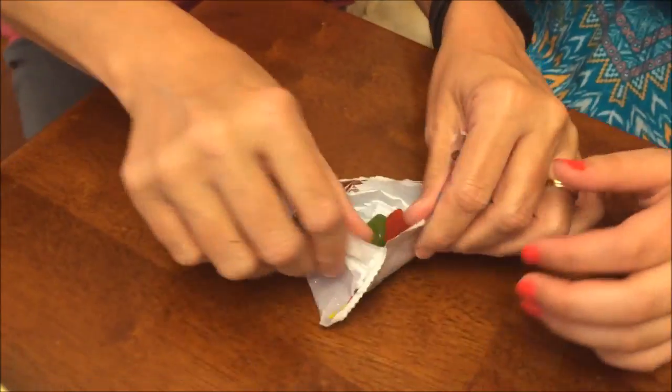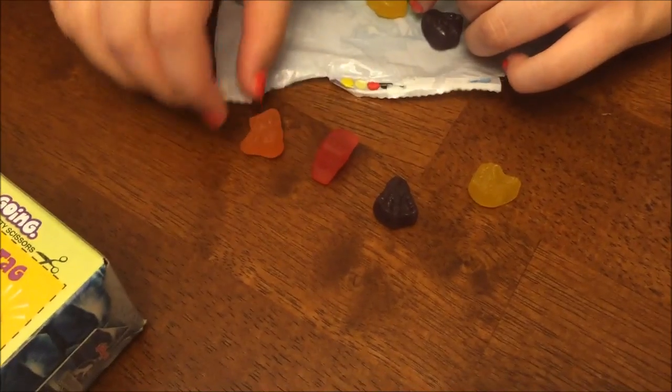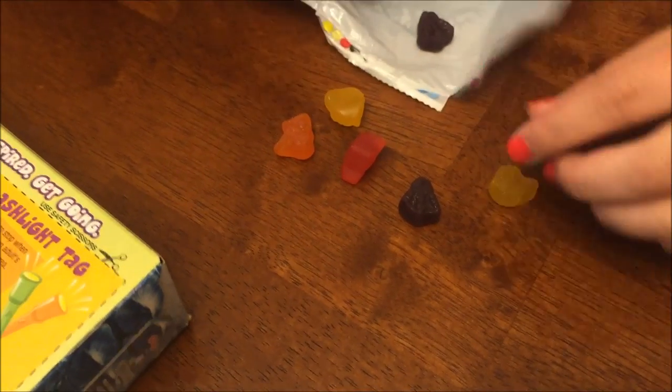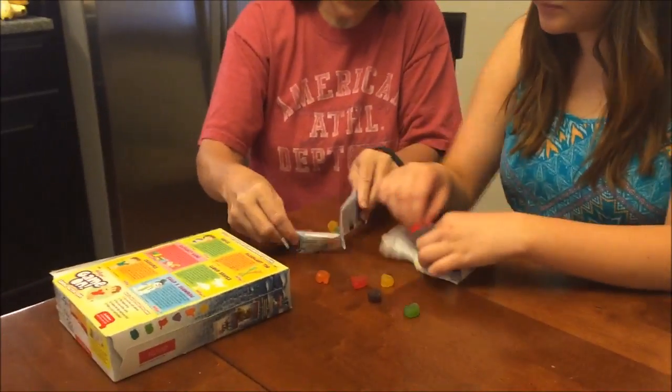There should be one, two, three, four, five, six — we didn't get a blue one. So we're going to open another pouch to see if we get a blue one.